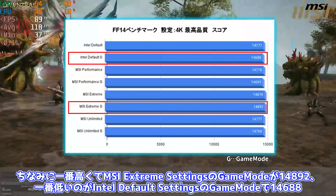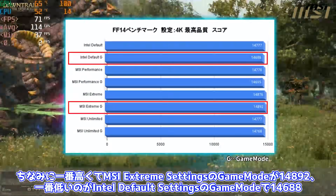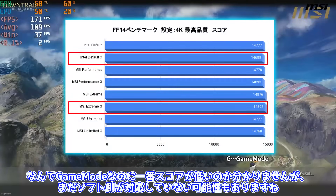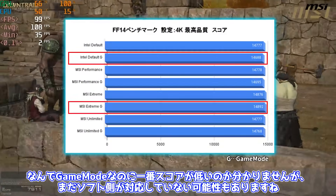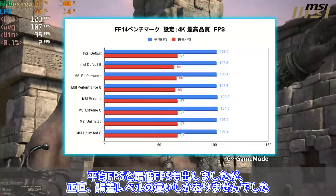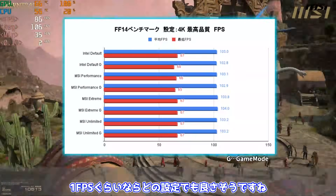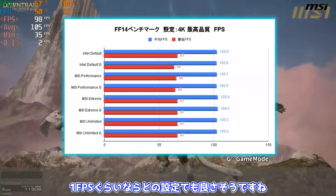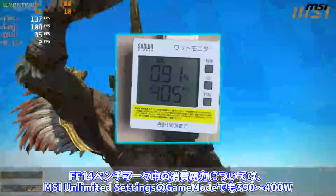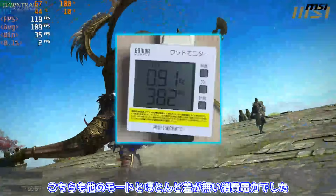各モード数回ずつ計測を行ったのですが、このモードが強い、といった結果は出ず、ほとんど僅差のスコアでした。一番高くてMSI Extreme Settingsのゲームモードが1万4892、一番低いのがIntel Default Settingsのゲームモードで1万4688。なんでゲームモードなのに一番スコアが低いのか分かりませんが、まだソフト側が対応していない可能性もありますね。平均FPSと最低FPSも出しましたが、正直誤差レベルの違いしかありませんでした。1FPSぐらいならどの設定でも良さそうですね。FF14ベンチマーク中の消費電力については、MSI Unlimited Settingsのゲームモードでも390から400ワットで、他のモードとほとんど差がない消費電力でした。